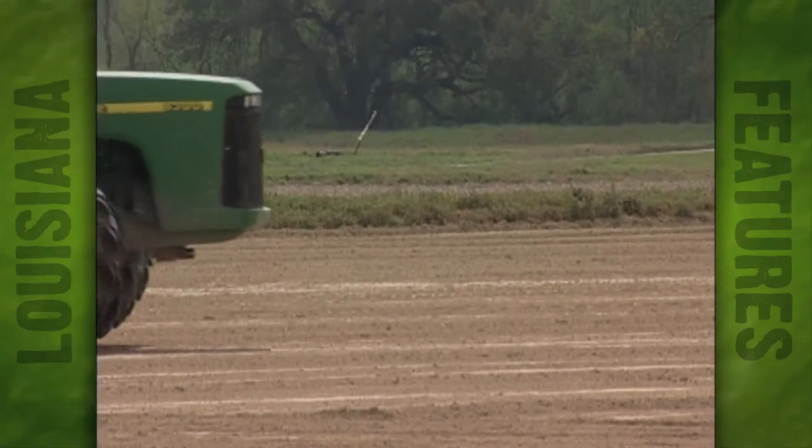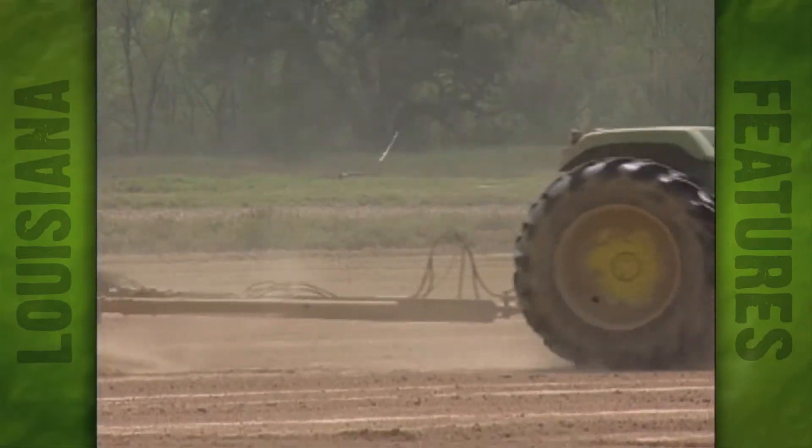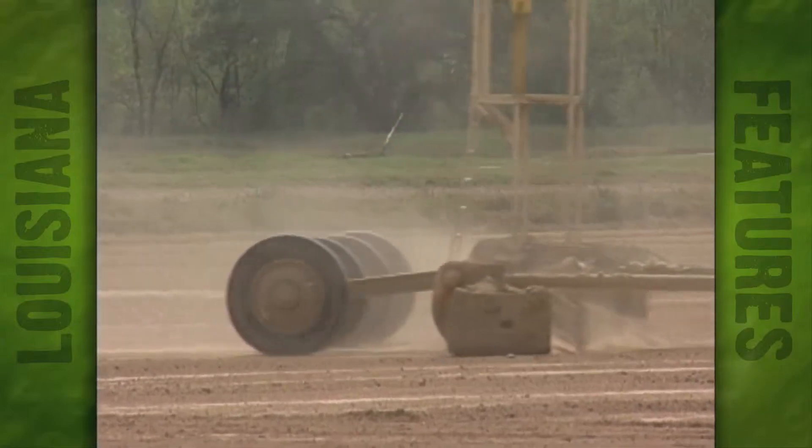Kyle Swallow oversees the BMPs here at Vadrine's farm to make sure he's in compliance with the 319 watershed program. Swallow says the Section 319 program is easier on farmers than some USDA cost share programs, mainly because the money doesn't have to go through so many agencies.